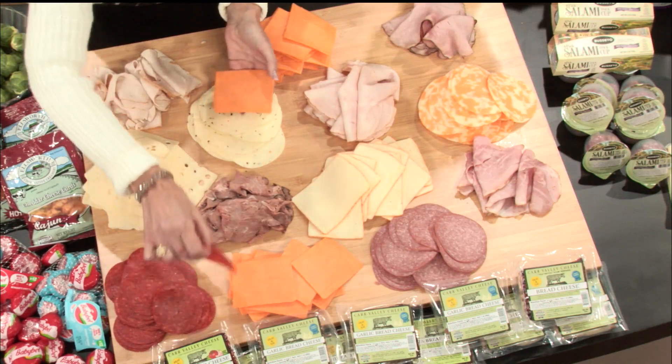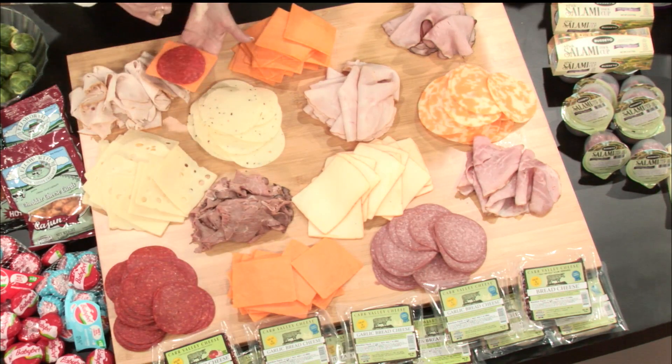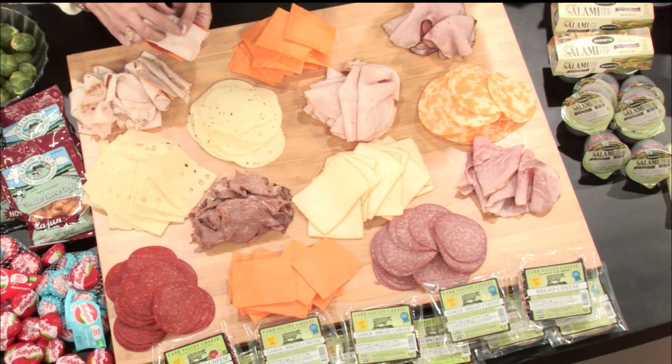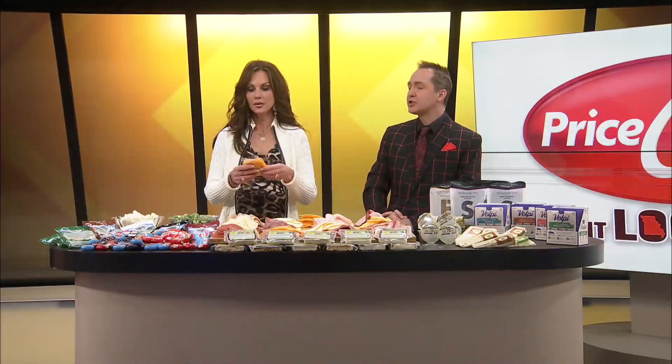I'm going to take this — looks like cheddar — and then I'm going to take this pepperoni, put it right there. And then this is some turkey. We'll do a little turkey here, and it's just got to be about the same size. There's a little sandwich, and that is lunch for me. Turkey for you, turkey for me!